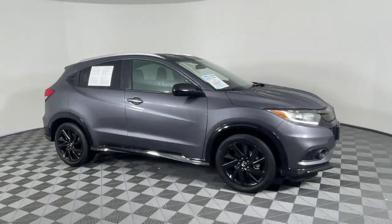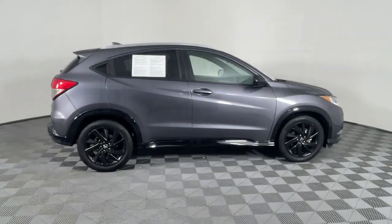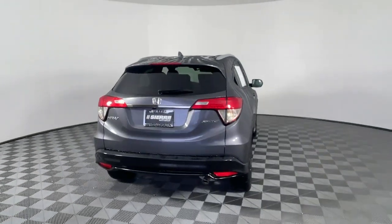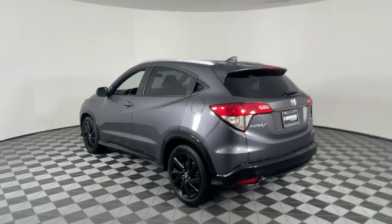You will be amazed by this 2021 Honda HR-V with less than 20,000 miles on the odometer. This vehicle provides excellent value. Prepare to be amazed at the clever cargo solutions, agile handling, safety technology, and bold style of this HR-V.